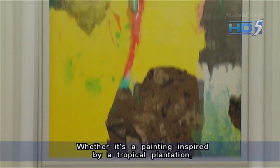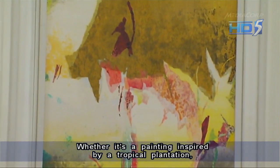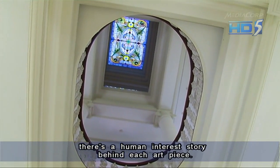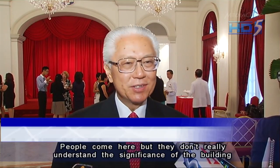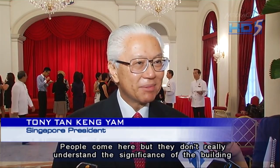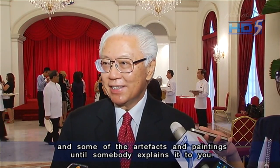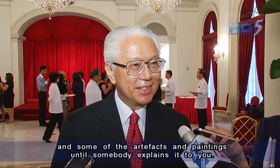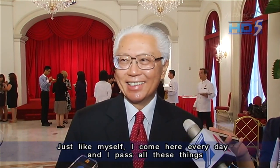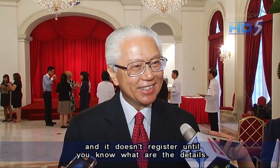Whether it's a painting inspired by a tropical plantation or a decorated ceiling, there's a human interest story behind each art piece. People come here but you don't really understand the significance of the building and some of the artifacts, the paintings, until somebody explains it to you. It's like myself — I come here every day, I pass all these things and it doesn't register until you know what the details are.